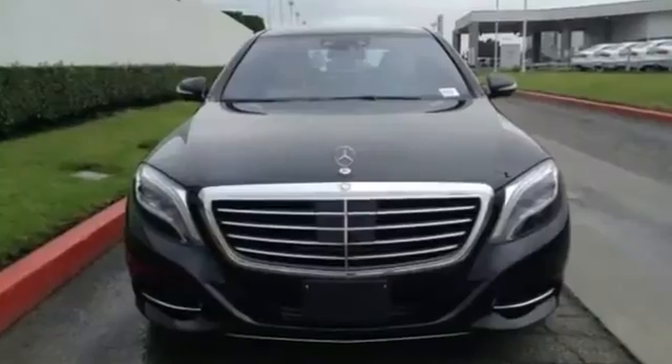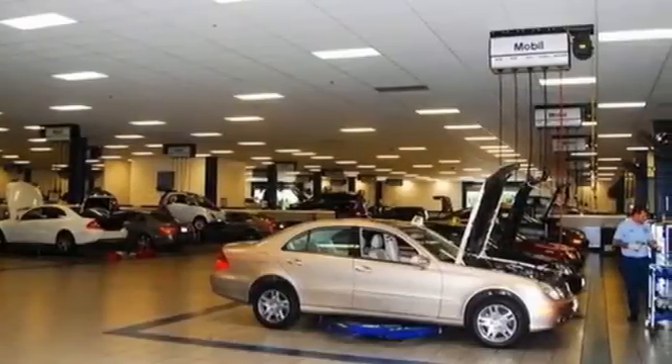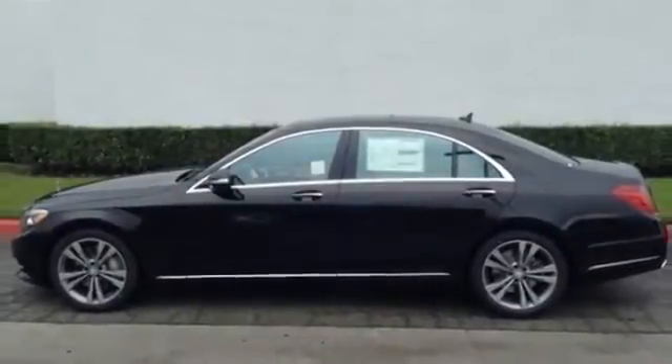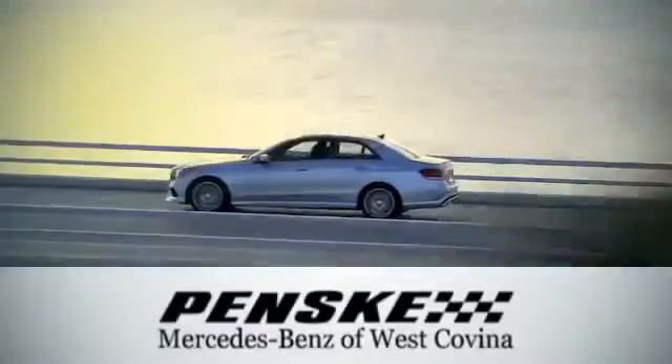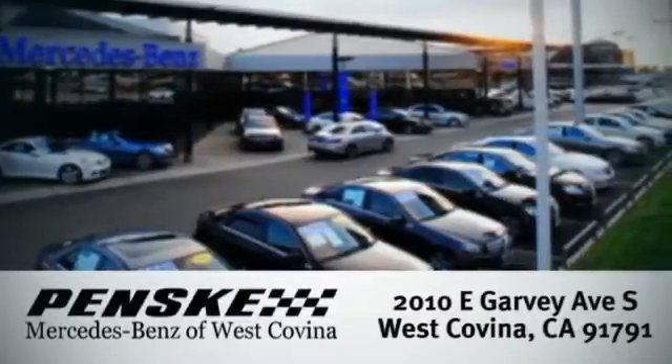Unparalleled quality and attention to detail exude from every inch of this fine crafted S-550. Contact us today to see it for yourself. Visit today — we're conveniently located at 2010 East Garvey Avenue South in West Covina, California.